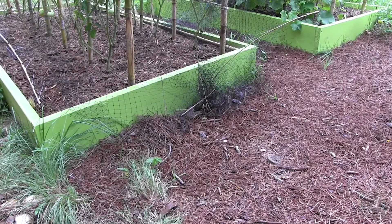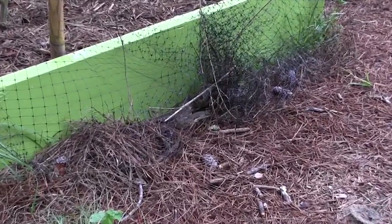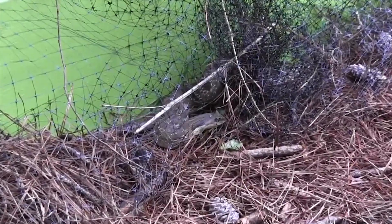Please don't use bird netting in the garden. Bird netting has been known to entangle snakes, like this eastern hognose snake, lizards, hummingbirds, songbirds, raccoons, and skunks.